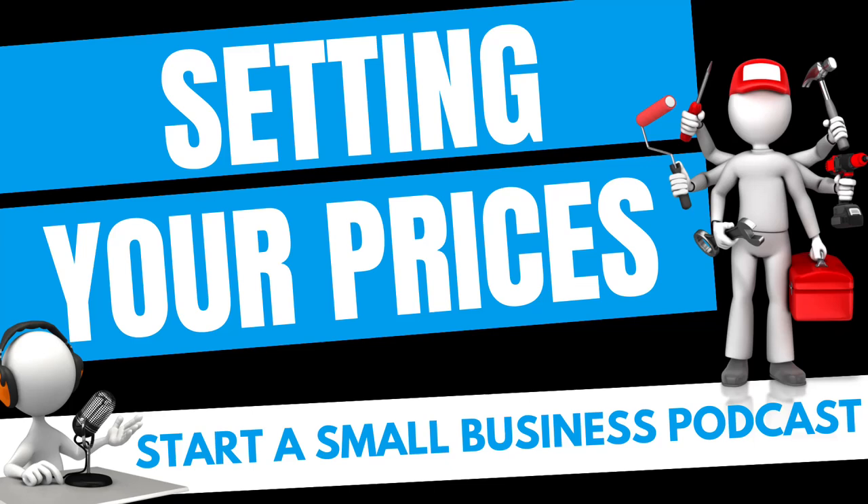Hey future badass business owners, welcome back to the Start of Small Business podcast where each episode we'll be walking you through the process of getting your small business from concept to open for business. In today's episode, we're going to be discussing setting your prices for your new small business.